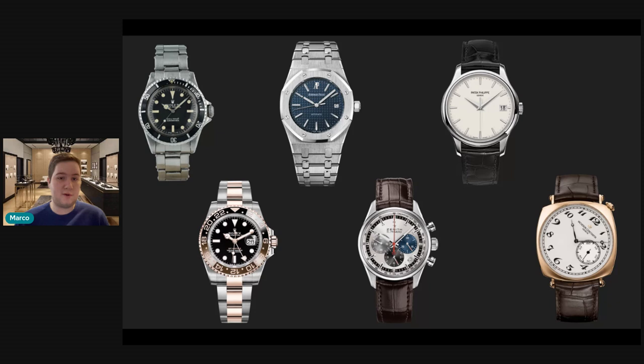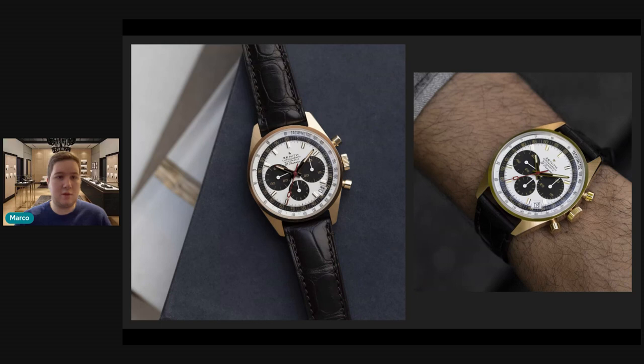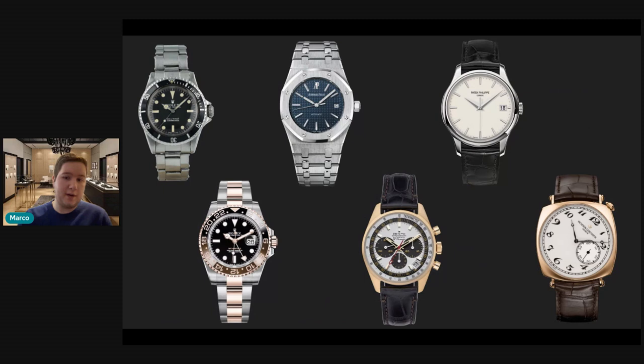Up until yesterday, that was my full review. But on stream, Angie recommended a watch I had no idea about, and I've got to give credit — I think it actually works perfectly in this collection. I'd recommend getting rid of the Zenith El Primero and replacing it with the G381 revival model — a yellow gold watch with a panda-style dial. It's absolutely gorgeous, a revival of a historic Zenith reference, limited to 50 pieces. These aren't flying off shelves, so you could likely pick one up at a bargain within the next year or two.